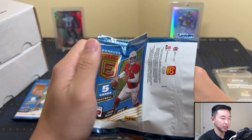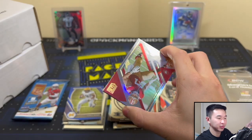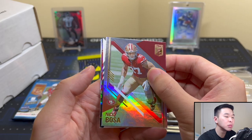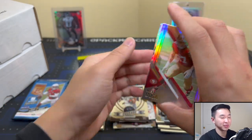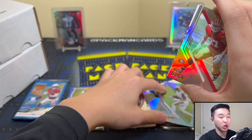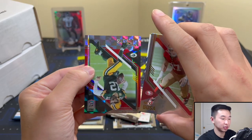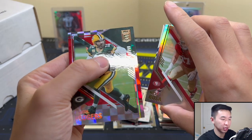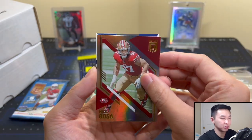Time for some Donruss Elite — I don't even know what you're looking for in here, but we'll see. We always feel like we get a bunch of random things. Interesting pull from the back — don't troll us, Brett Favre. Okay, Alvin Kamara — cautiously optimistic. And Aaron Rodgers, numbered to 399 I think. Come on, please be an auto, please be an auto!